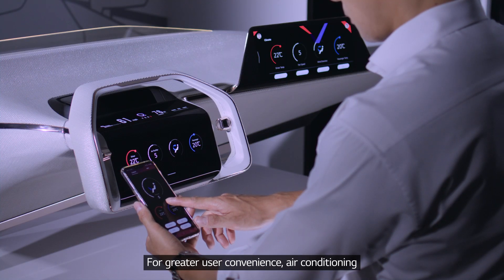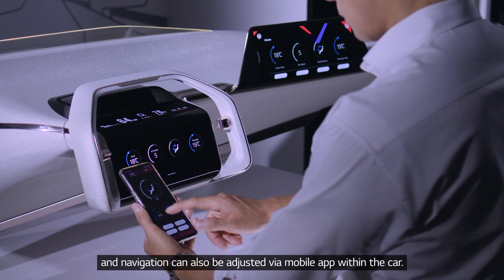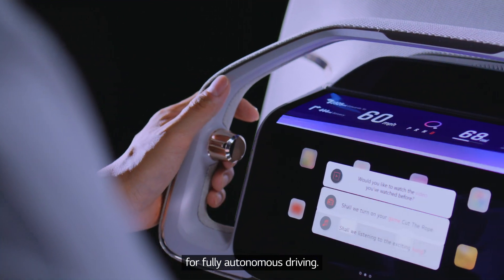For greater user convenience, air conditioning and navigation can also be adjusted via mobile app within the car. It is also possible to select autonomous driving mode for fully autonomous driving.